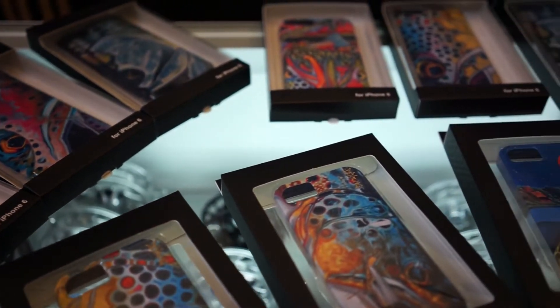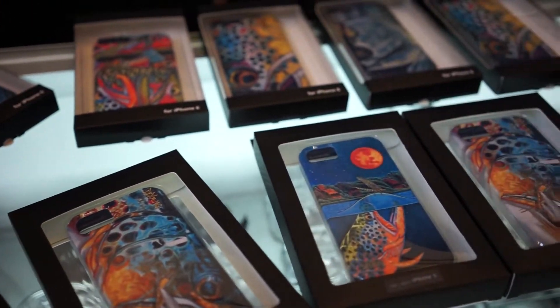The first thing we're going to look at today are the phone cases. They feature Derek's artwork in both fresh and salt water items, and are offered in Samsung, iPhone 4, iPhone 5, and iPhone 6 type cases. You'll also find a variety of different cases, from just the basic classic case all the way to the life proof case, which is totally waterproof.